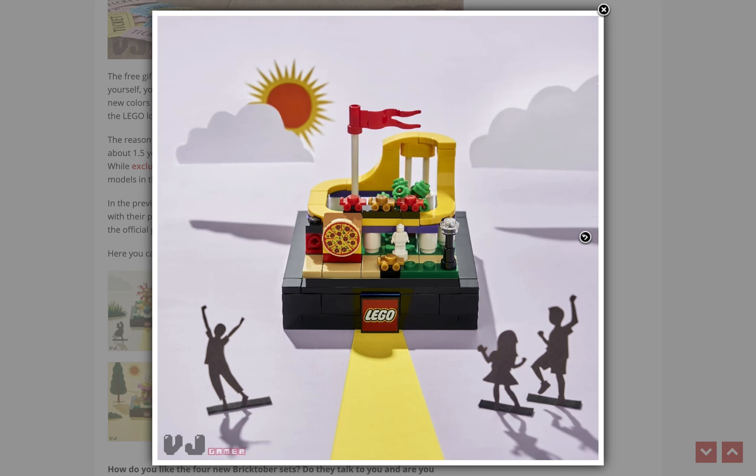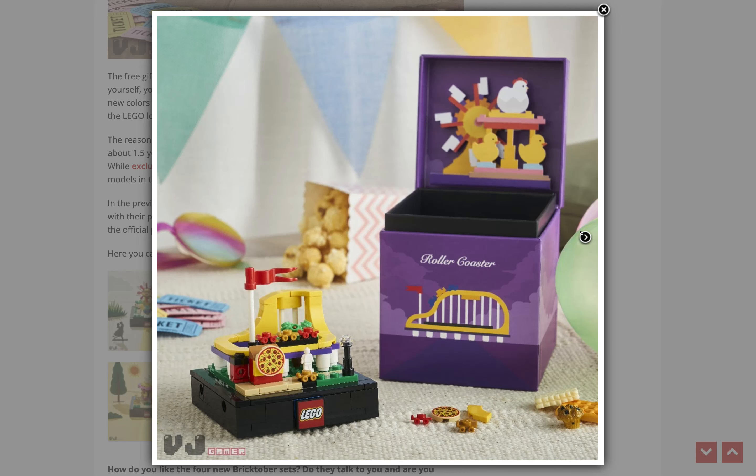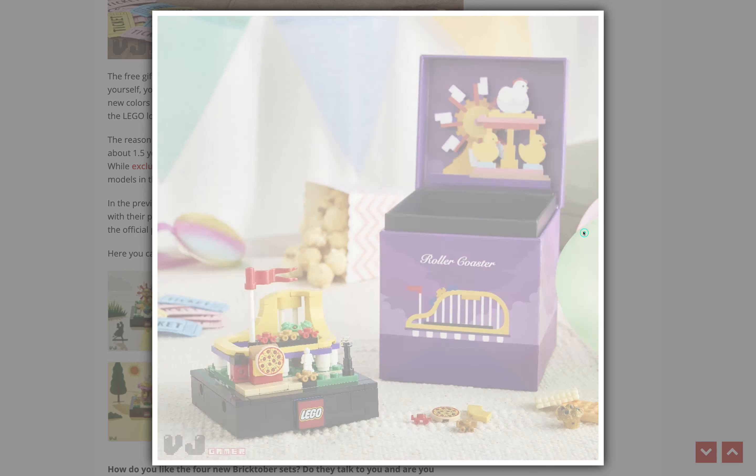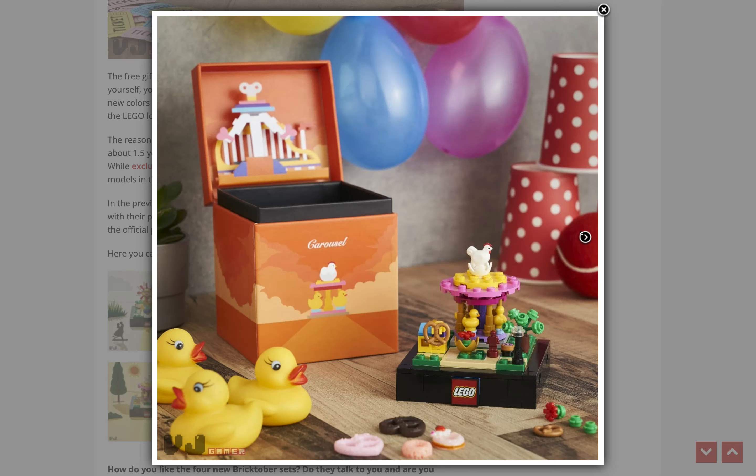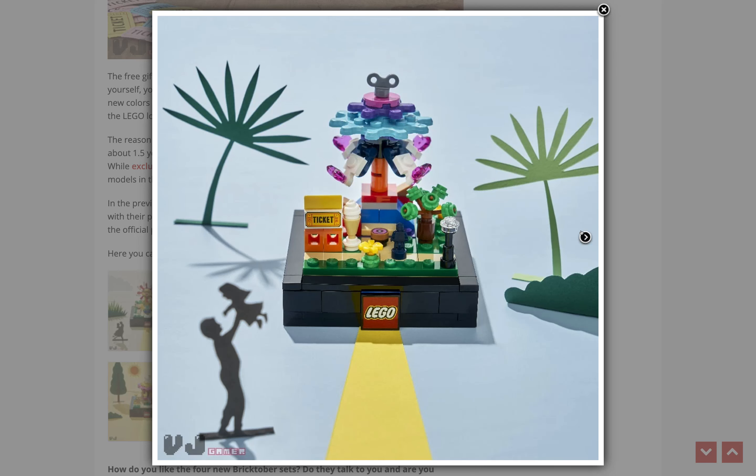This is the roller coaster. I don't like this one as much, because it's hard to tell it's a roller coaster — they use solid colored pieces and it doesn't look like there's any track. I really hope these do come to the US, but I don't think they will, so I think we'll just have to live without them.